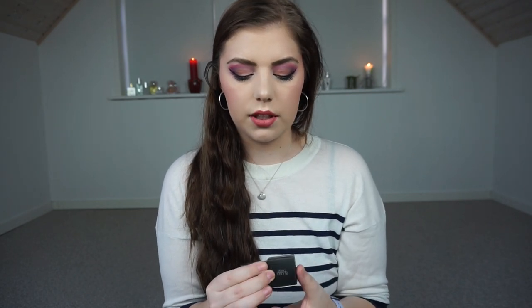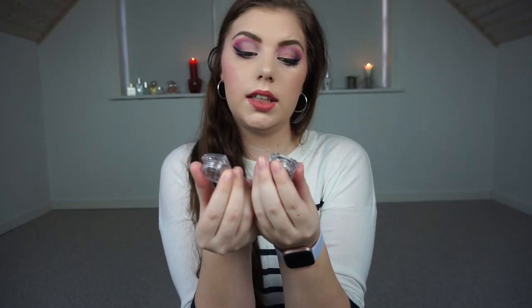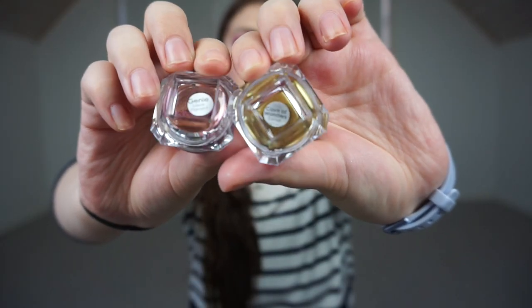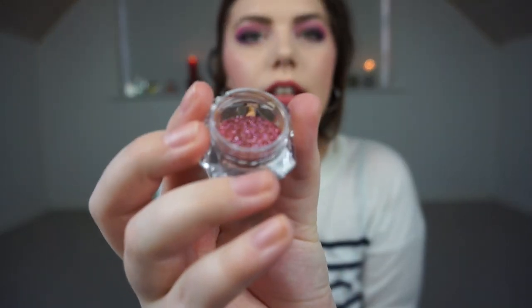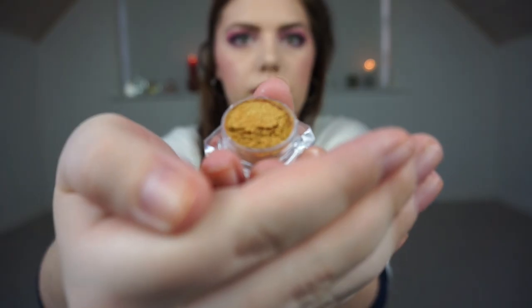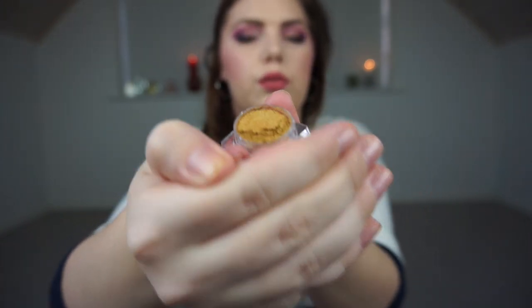The last Blush Tribe item — I couldn't resist. I got two pigments called Titanium Dust and they come in these small cute boxes. They are called Genie and Cave of Wonders and they are kind of duochrome. This one is Genie — it's like an orange pinky gold color — and this is Cave of Wonders, which is a beautiful greeny gold color.